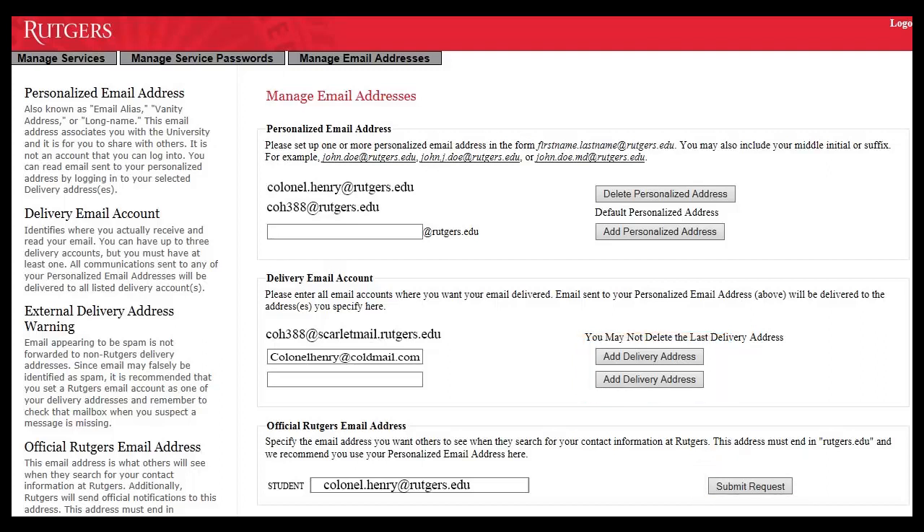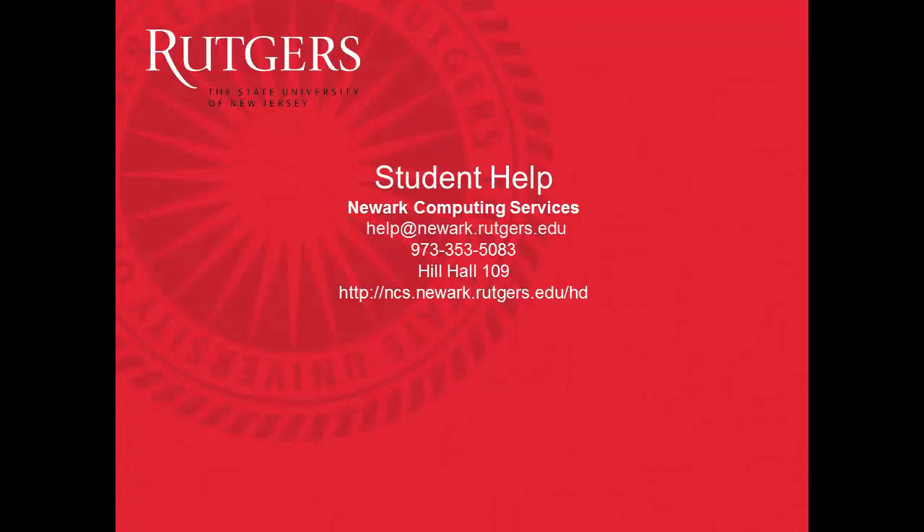The Delivery Email Account settings will take effect immediately. If you have any questions or concerns, please contact the Newark Computing Services Help Desk.